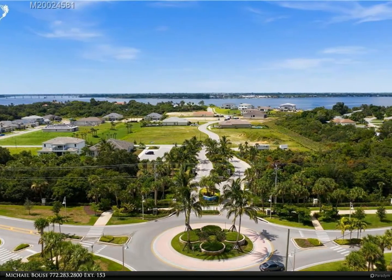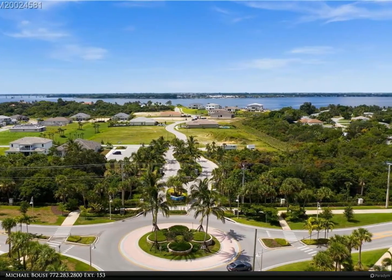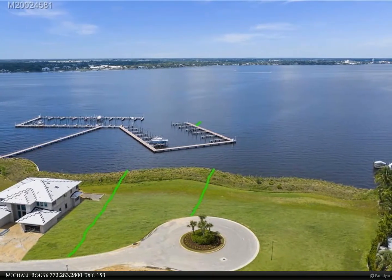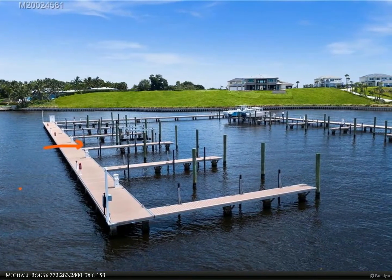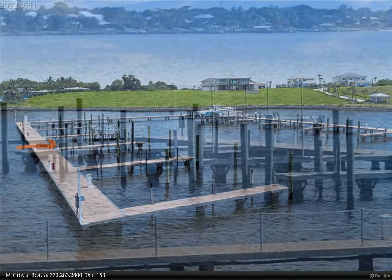This Berkshire Hathaway HomeServices Florida Realty property video is presented by Michael Bows. Wide waterfront on the St. Lucie River with spectacular southern, easterly, and western views — not to mention the beautiful sunsets. Build your dream home sitting high on the bluff with your own dock and new $20,000 boat lift.